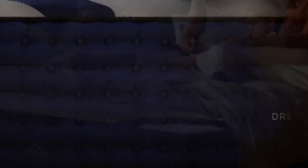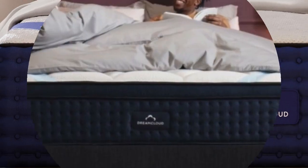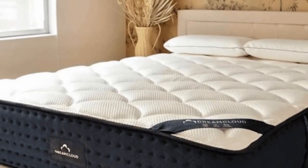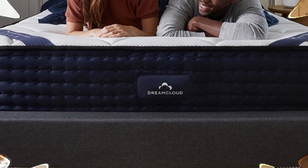If your teenager usually sleeps hot, a cooling mattress with breathable components may be a solid investment. The DreamCloud offers excellent temperature regulation thanks to steady airflow through its coil support core, open-cell foam layers that resist heat buildup, and a cashmere blend cover with moisture-wicking properties.